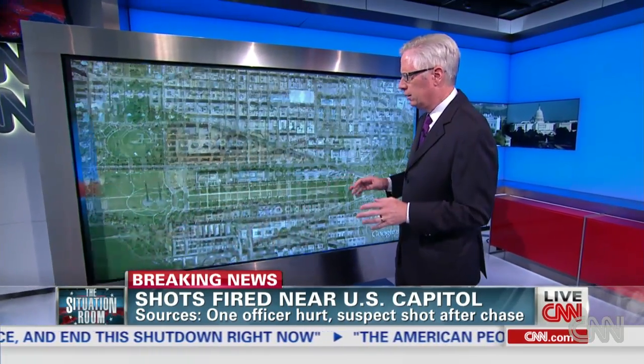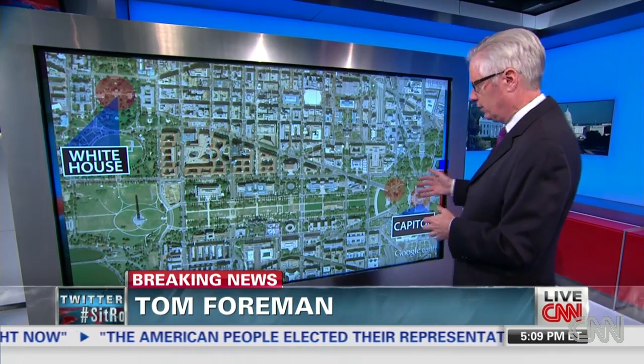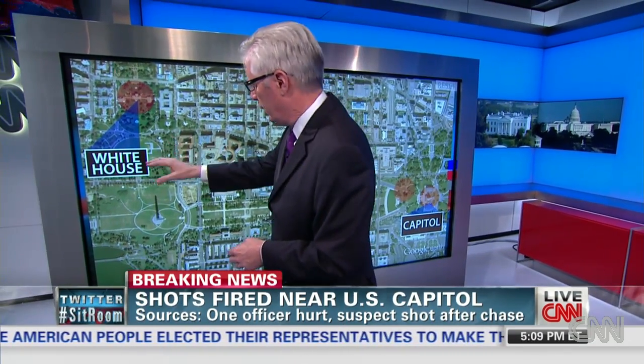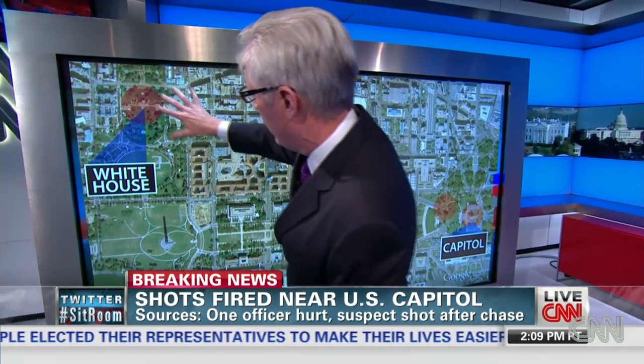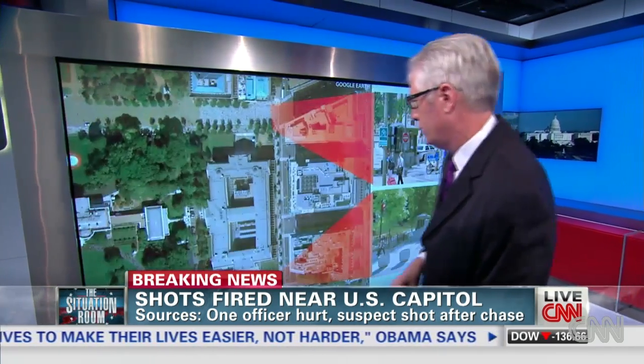This is spread out over about two miles in one of the most secure environments you'll find anywhere in the country, and it started over here at the White House. This is the entire White House grounds here. If you're not familiar with Washington, we'll try to give you a little feel for what's going on here.